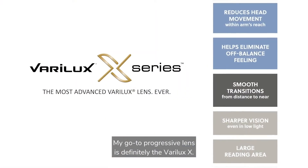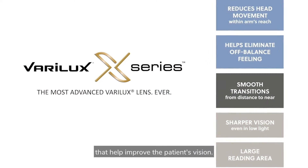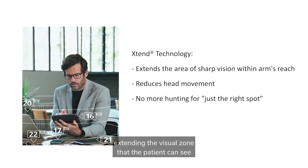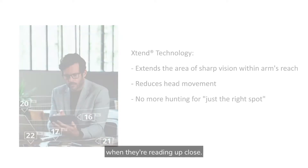My go-to progressive lens is definitely the Verilux X. They have three different technologies that help improve the patient's vision. They have the Xtend technology which provides sharp vision at all distances, extending the visual zone that the patient can see when they're reading up close.